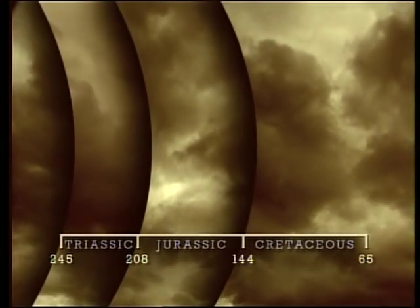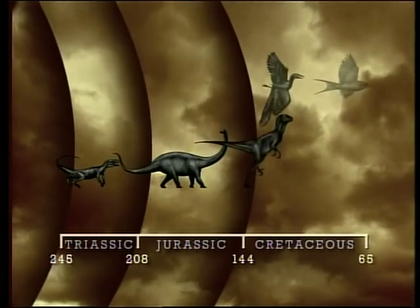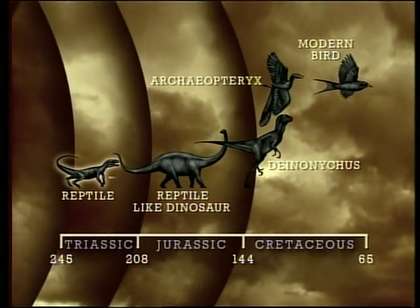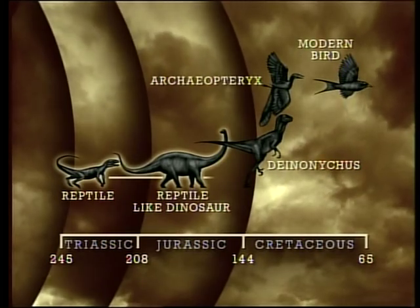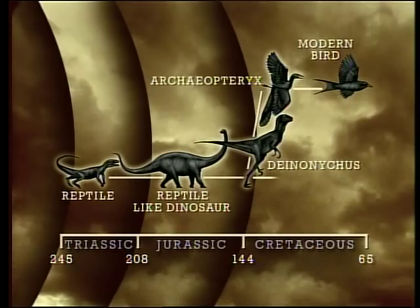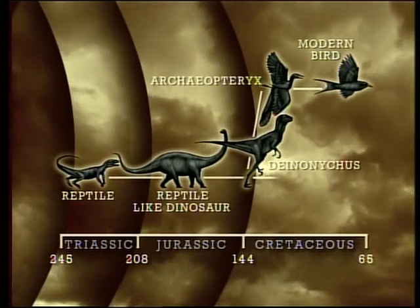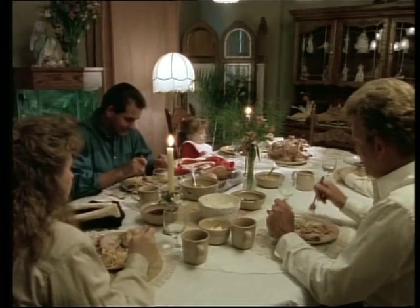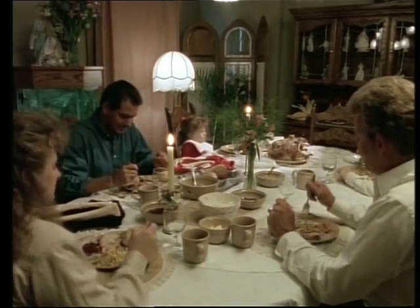For Bakker, the bird family tree is no mystery. From early cold-blooded reptiles came the first dinosaurs. Then came the fast-moving, two-legged raptors. From them evolved creatures like Archaeopteryx, leading directly to modern birds. If Bakker's right, Thanksgiving will never be the same.